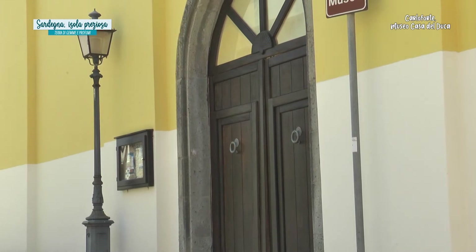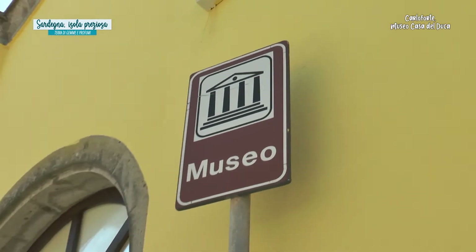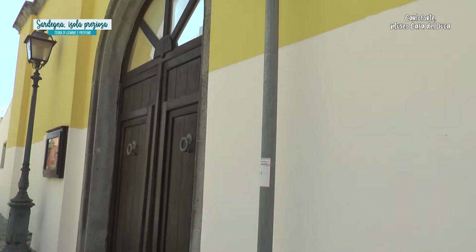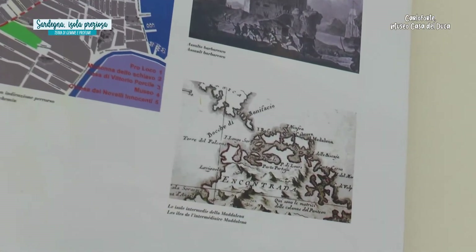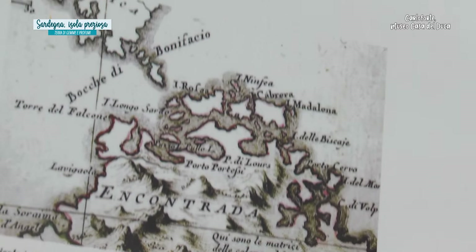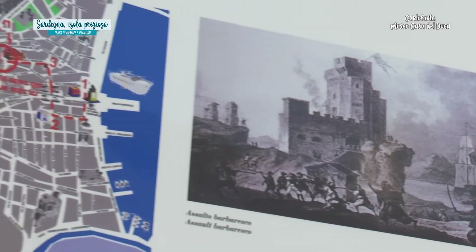Siamo davanti al Museo del Duca, un forte, un baluardo contro le scorrerie barbaresche. Nella notte del 3 settembre del 1798, pirati tunisini che avevano ripreso con maggiore audacia e intensità le incursioni lungo le coste del Mediterraneo e in particolare della Sardegna, uccisero le guardie di questo forte Carlo Emanuele. Trassero schiavi a Tunisi circa un migliaio di abitanti.